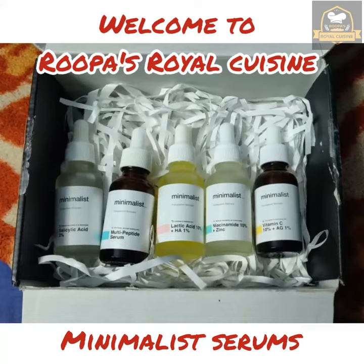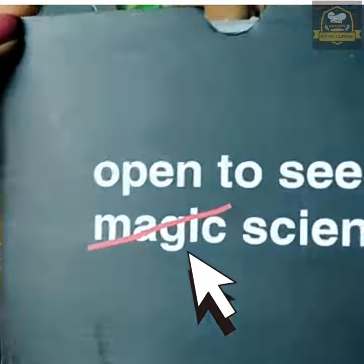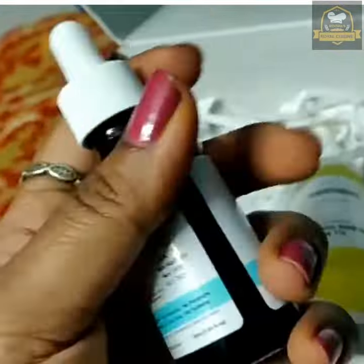Welcome to Rupa's Royal Cuisine. Today we are going to see the day's skincare routine from Minimalist. They provide serum-based products, so first in the morning after taking a bath, cleanse your face and tone your face.